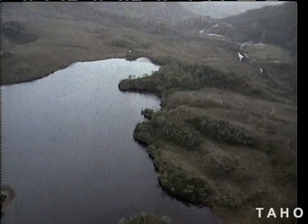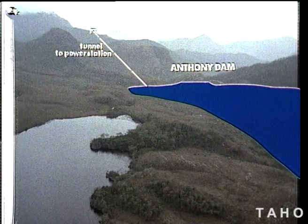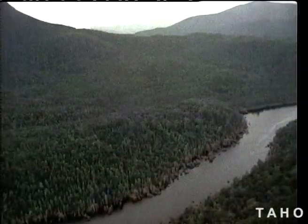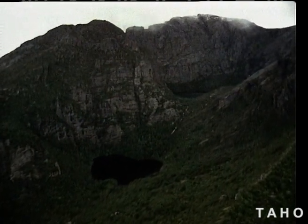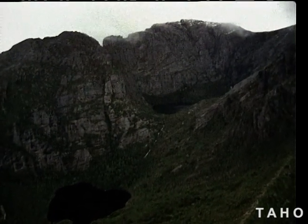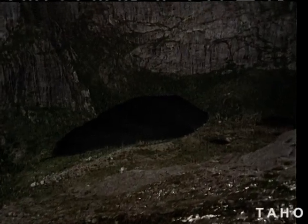Behind the Anthony Dam, this button grass plain, part of the Henty surface, will be flooded below the level of all the natural lakes nearby. The access road from the north will pass between majestic Mount Murchison and the Murchison Dam, up the timbered slopes on the sheltered eastern side to the rolling Henty surface.